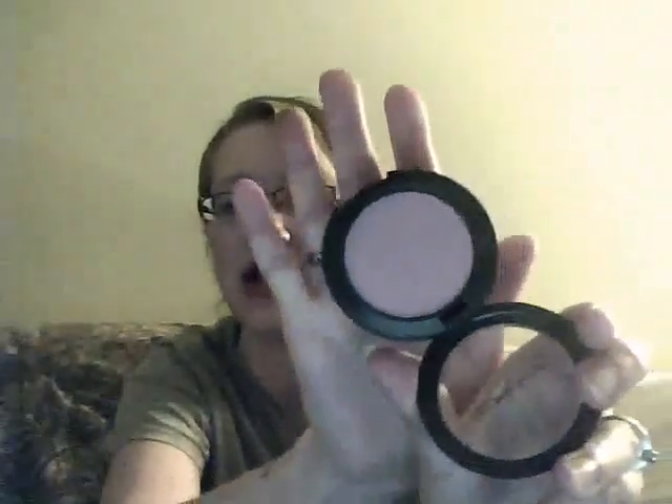My favorite eyeshadow at the moment is Sable by MAC. This is what it looks like — it's very pretty. The swatch is right here, it's not a very good swatch, but there it is. It's a frost finish and it's very pretty.